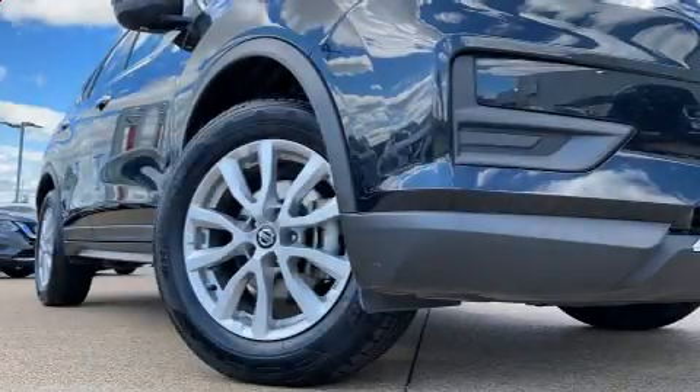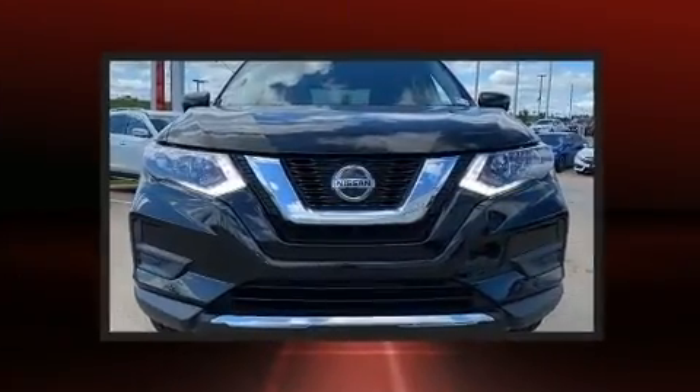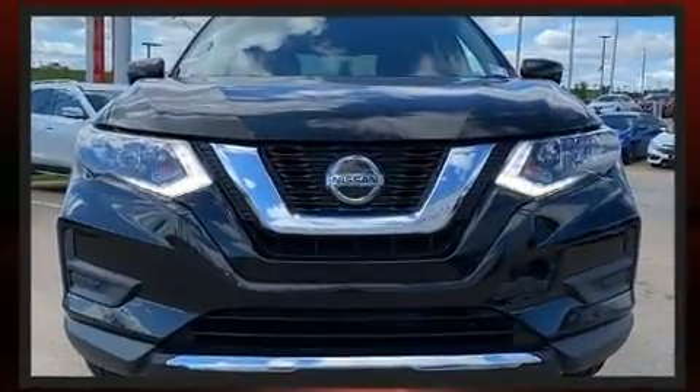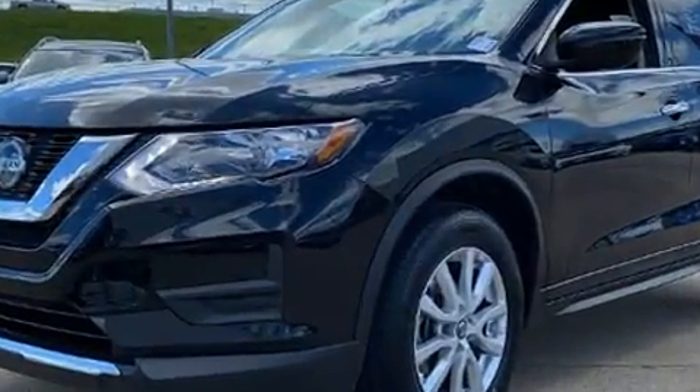Here's a great deal on a 2019 Nissan Rogue with just over 35,000 miles on the odometer. This four-door sport utility vehicle prioritizes comfort, safety, and convenience. Under the hood you'll find a four-cylinder engine with more than 170 horsepower.